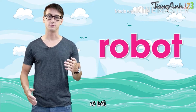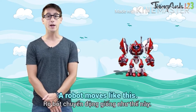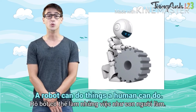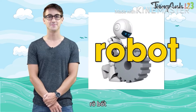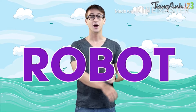Robot. Most kids love robots. A robot is a machine that looks human. A robot can do things a human can do. Listen — robot, it's spelled R-O-B-O-T.